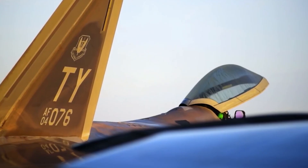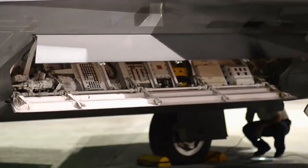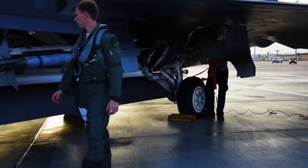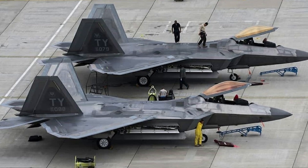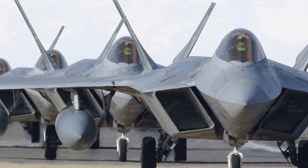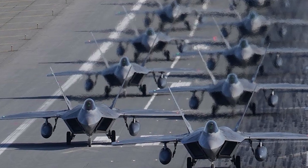Details about the maintenance schedules, durability of stealth coatings, and how the F-22's systems are maintained to ensure their effectiveness are classified. This information could help adversaries predict when the aircraft might be grounded for maintenance or when their operational readiness might be lower, and could be exploited to plan attacks when the F-22 fleet is less available.